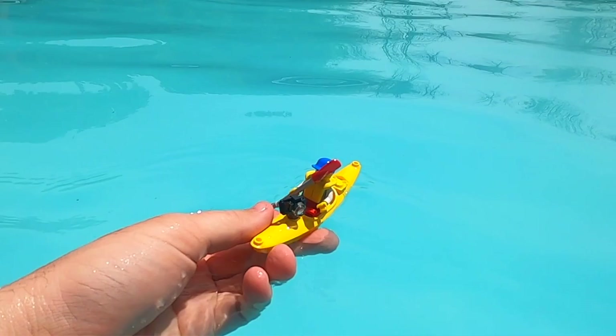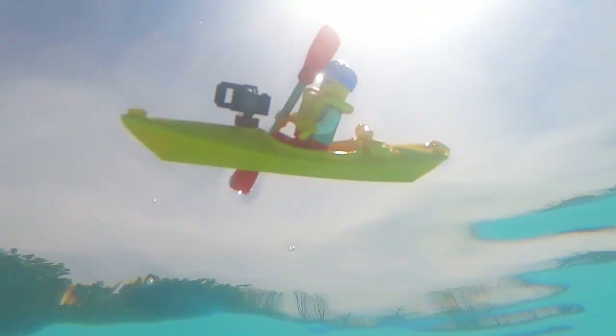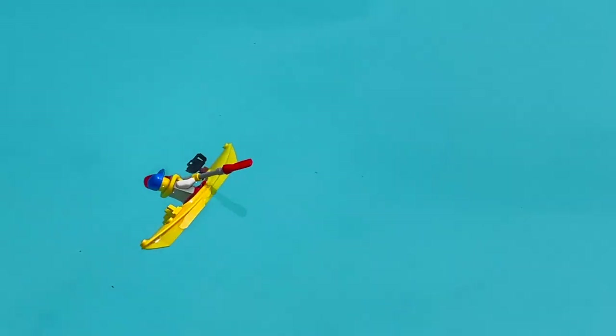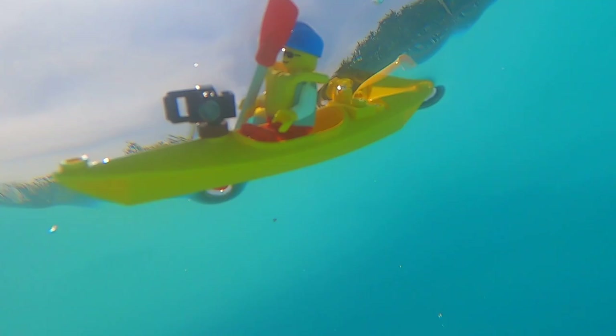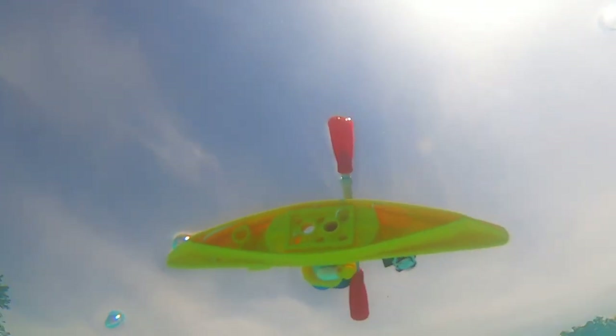I'm going to set it in. This kayak did not float whatsoever. As soon as it hit the water it pretty much just capsized. His camera is absolutely ruined — it is soaked. He's practically drowning. It didn't even stay upright. It doesn't float. It is a fail.